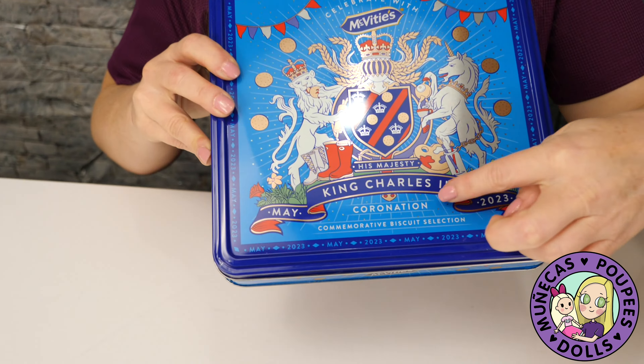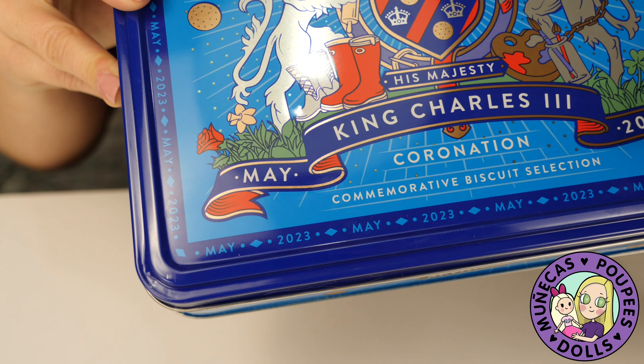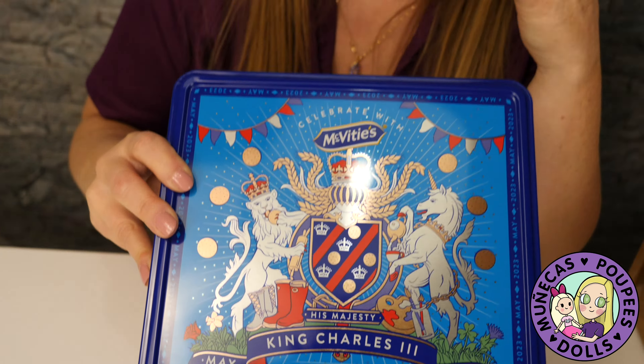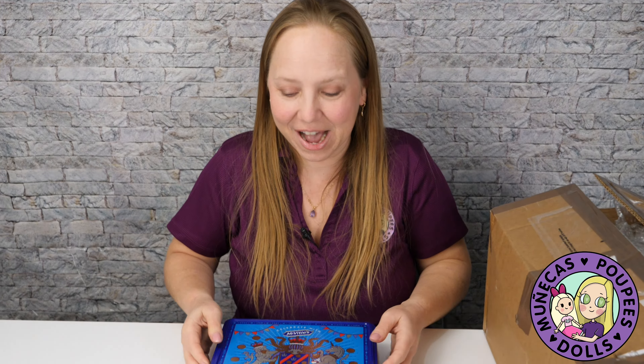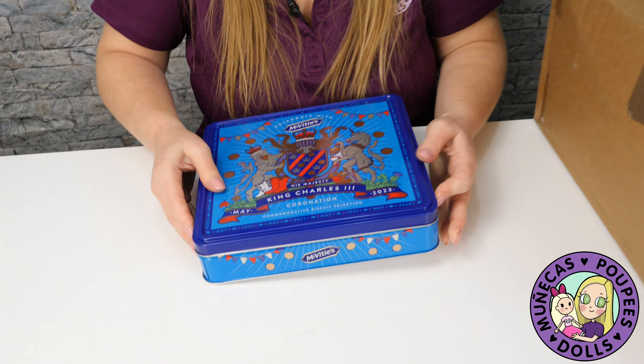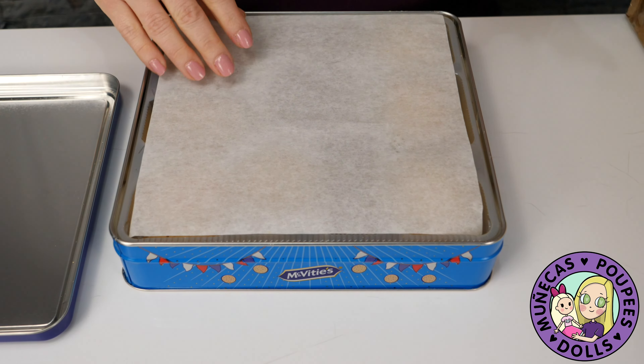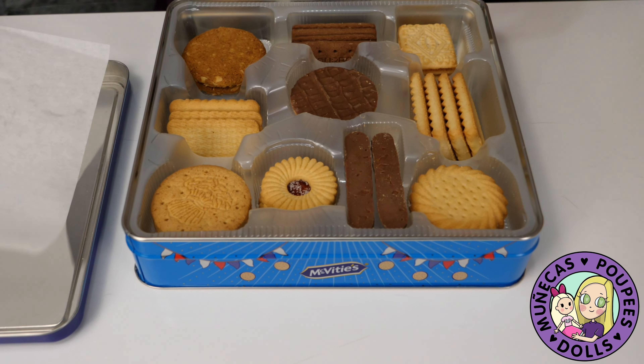And look — they are His Majesty King Charles the Third Coronation commemorative biscuit selection! I was so excited when I opened these up. I've had a cup of tea with them now, and these are the kind that you dip in your tea. I just want to show them and talk about the flavor profile.